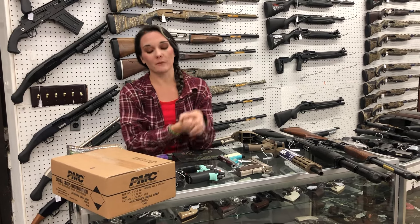Hey y'all, it's Amber from Xcel. Happy Monday, everybody. I hope everybody had a fantastic weekend.